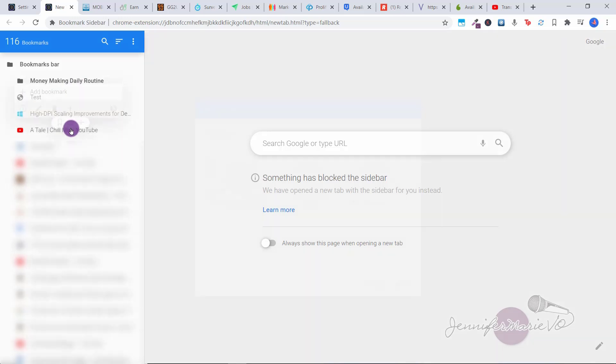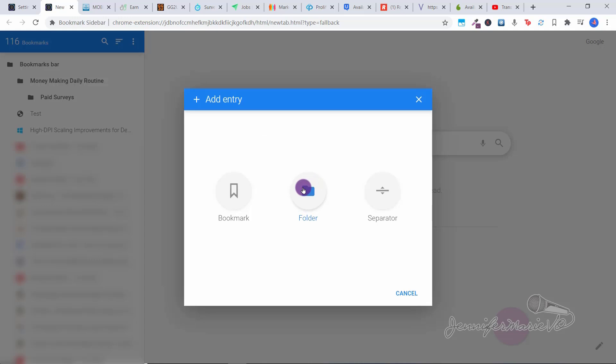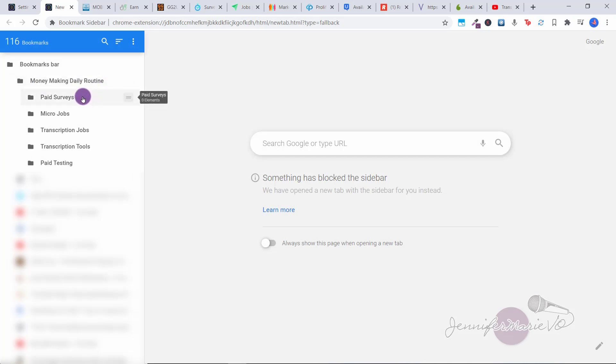Right click on that folder and add another folder inside it, this time called 'Paid Surveys.' Keep doing that to create all the different folders you want. So we have Paid Surveys, then add another folder for 'Micro Jobs' — make sure to add each new folder to the top. So under our Money Making Daily Routine, we now have folders for Paid Surveys, Micro Jobs, Transcription Jobs, Transcription Tools, and Paid Testing. You can click and rearrange these — for example, put Transcription Jobs on top, followed by Transcription Tools, and so forth.